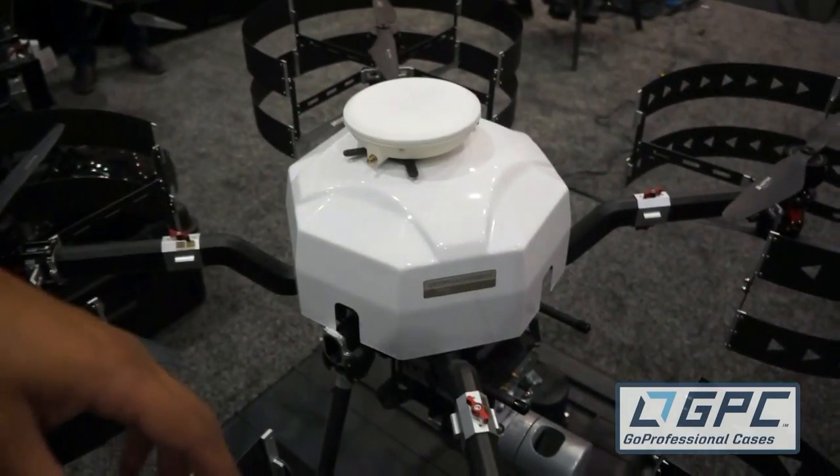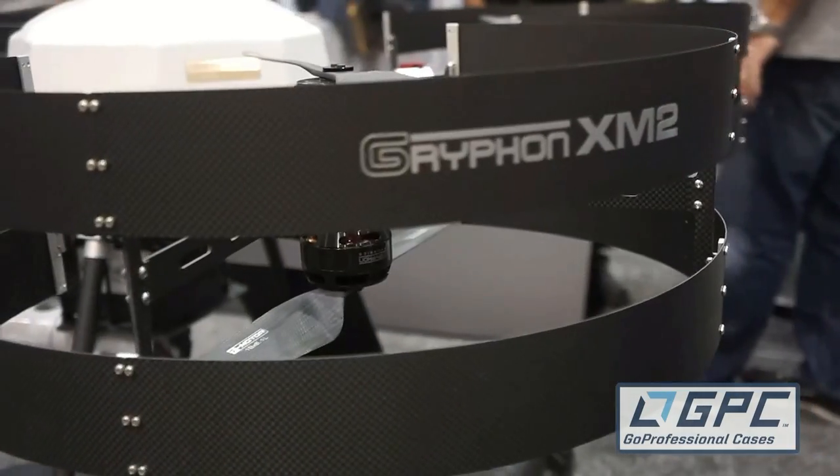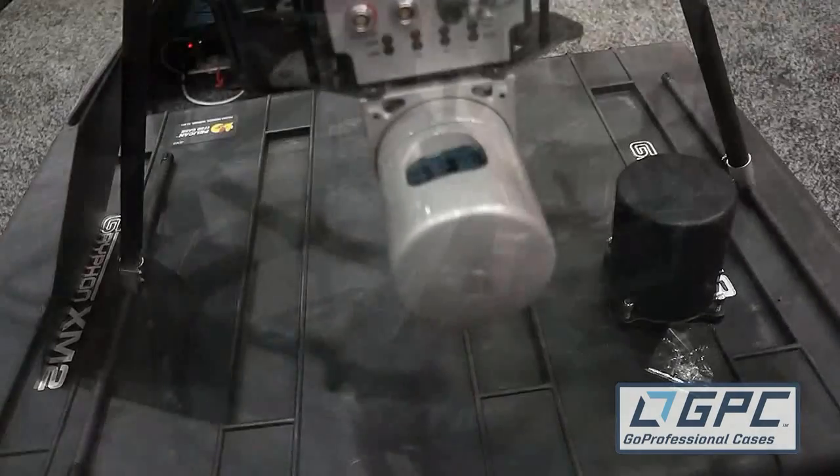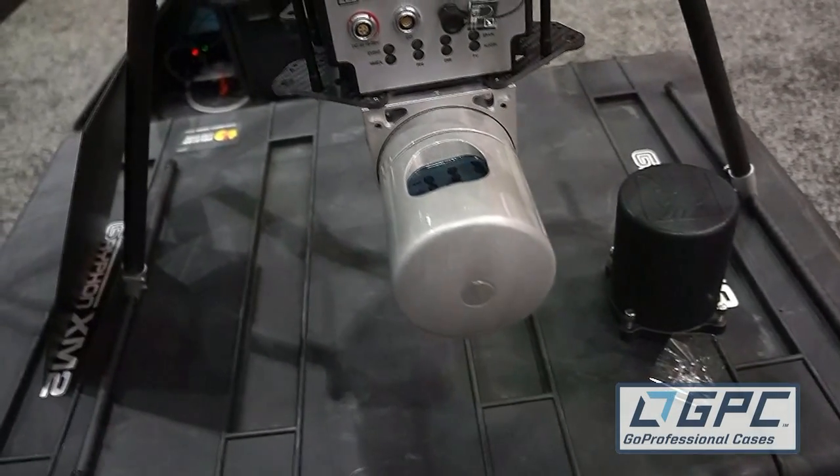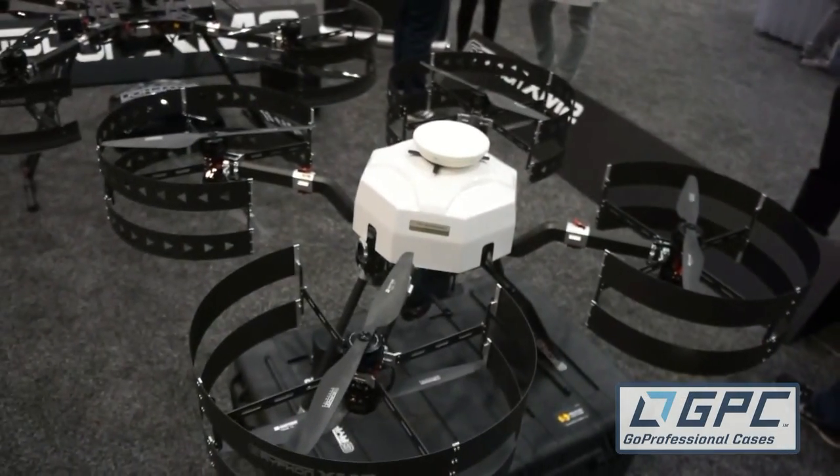This is the same frame, but we've got the prop guards on and we're also carrying a LiDAR for making 3D models and 3D maps — a really great tool for surveying and agriculture. Really diverse and very, very accurate.